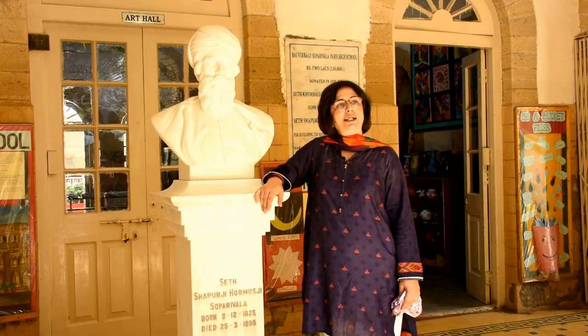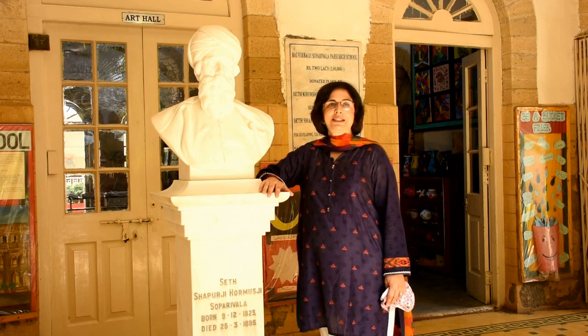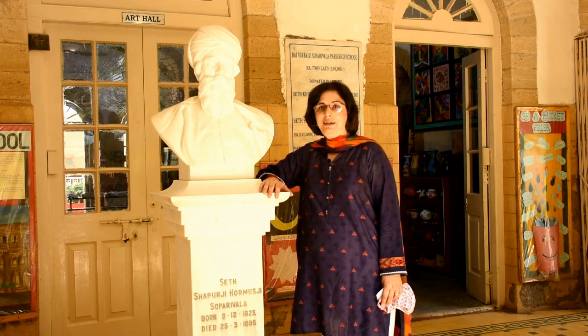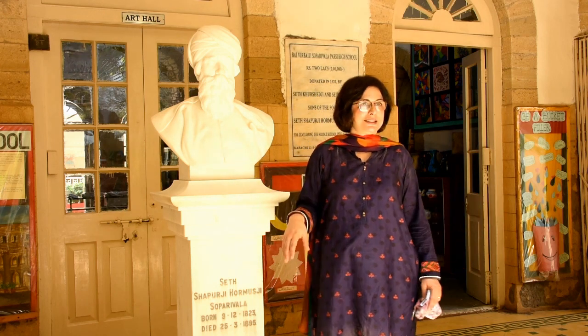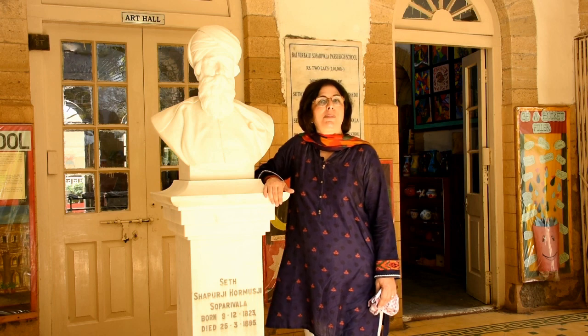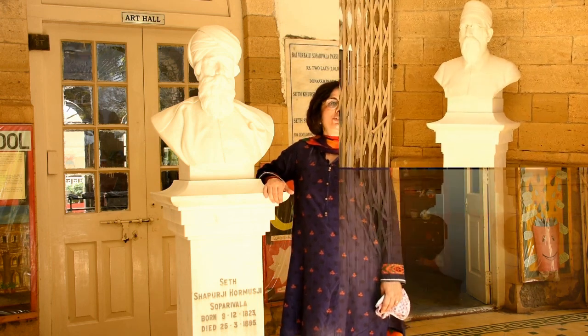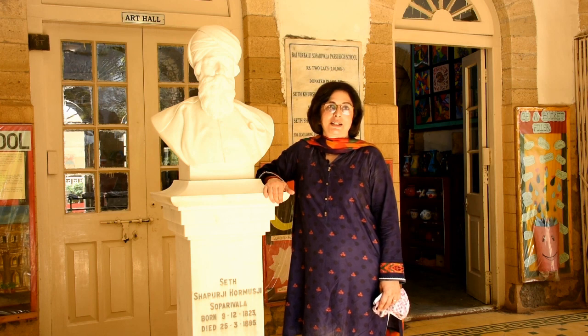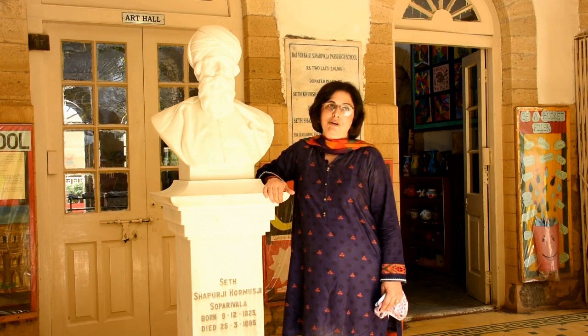This is the statue room, and this is the bust of the founder of the school, Seth Sapurji Soparivala, and his two sons. It is because of the Soparivala family that today BVS serves about 164 years of excellence in knowledge.